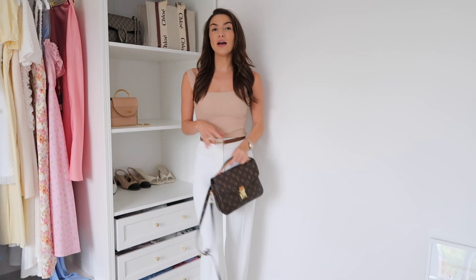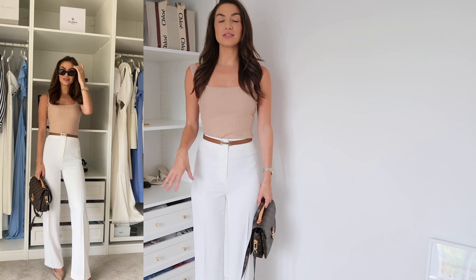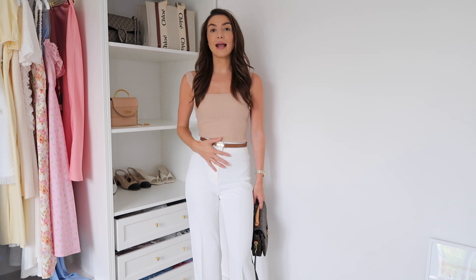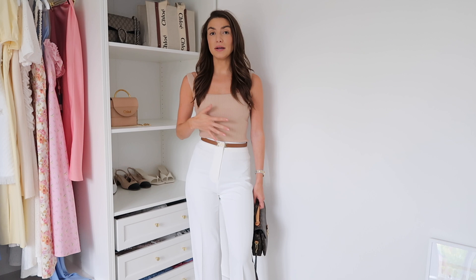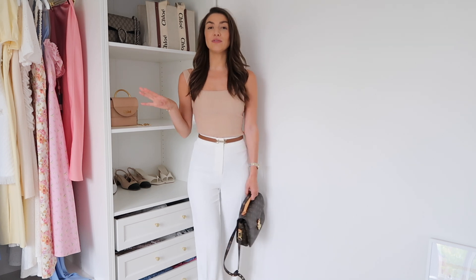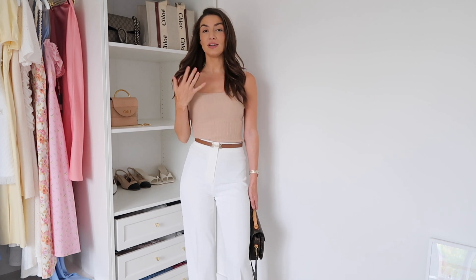Next up we have a more neutral outfit. Neutrals any time of year just look so classic and effortless — really chic and perfect for work. I have paired these white trousers, which you've probably seen before because I wear them so much. I have two favourite pairs of white trousers — the other pair is from Karen Millen. The Karen Millen pair is slightly less high-waisted but the material is much thicker.